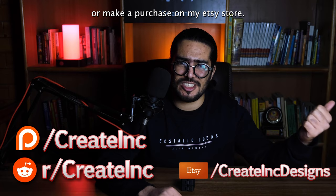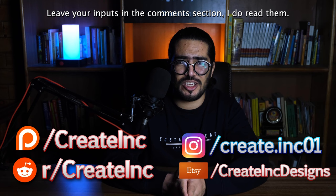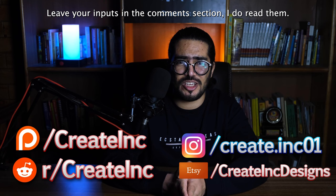And that's it for another video. If you like my work, please support me on Patreon or make a purchase on my Etsy store. Of course, the links for everything, including the fidget cubes, are in the description. If you liked the video, you know what to do; if you didn't, the other one is fine. Leave your inputs in the comments section below — I do read them. Hit subscribe, share, and until next time, just keep building.